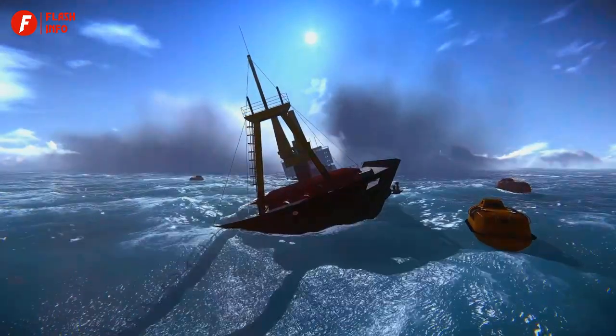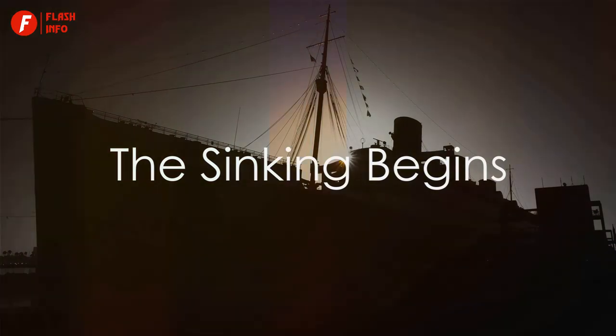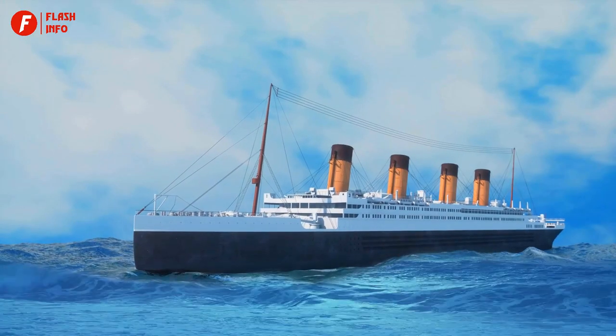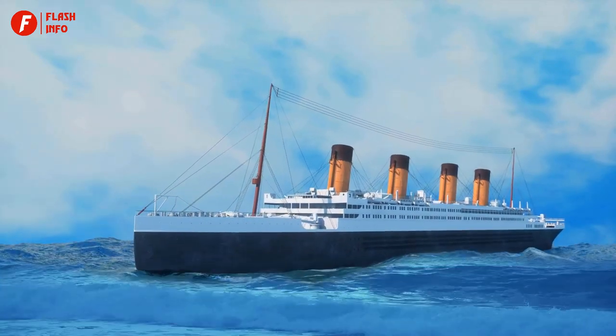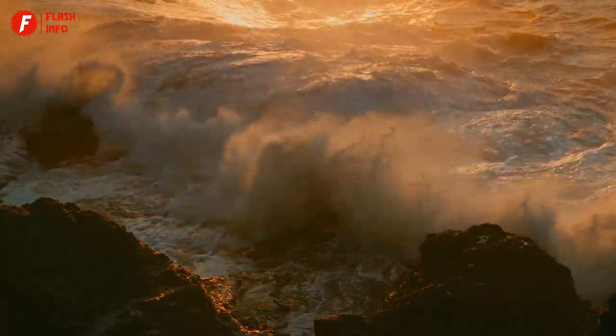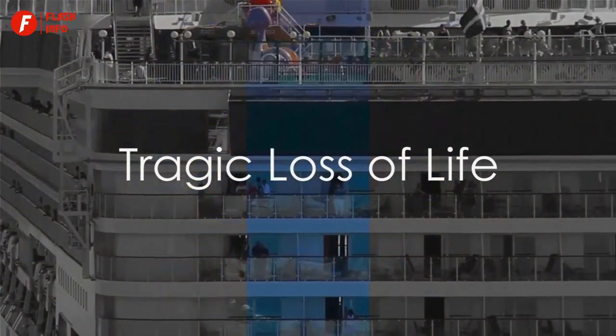Over the following two and a half hours, the ship filled with water and began to sink. The crew launched lifeboats, but there were not enough to accommodate all the passengers. In the early hours of April 15th, the Titanic broke apart and sank into the Atlantic Ocean. More than 1,500 people perished in the icy waters, making it one of the deadliest peacetime maritime disasters in history.